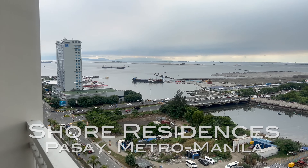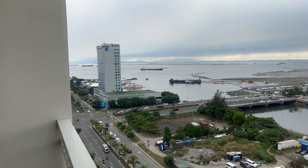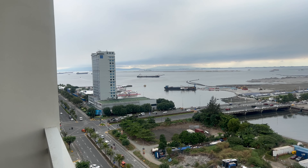Pretty nice view of Manila Bay here from Shore Residences in the city of Pasay. This is pretty close to the Naya International Airport and Mall of Asia — so very close to Ikea and Mall of Asia. Very cool view of Manila Bay.